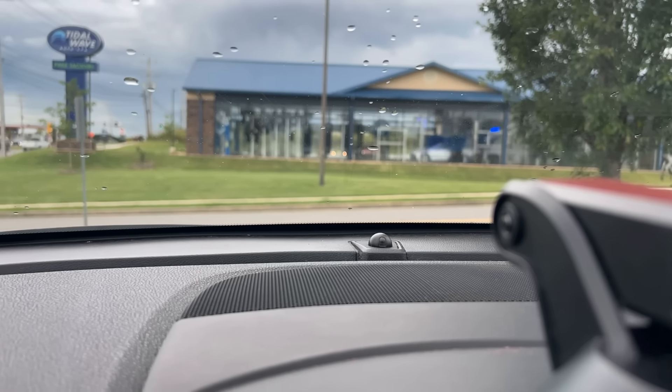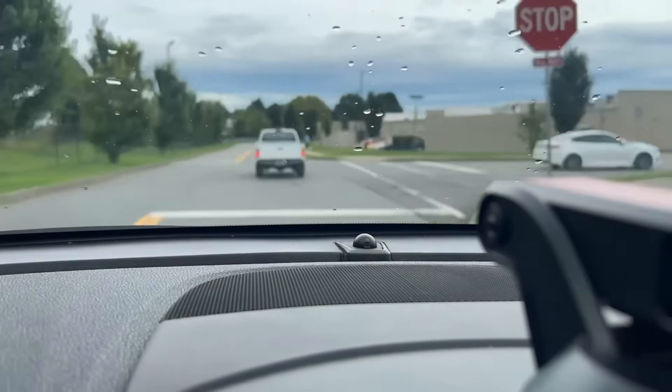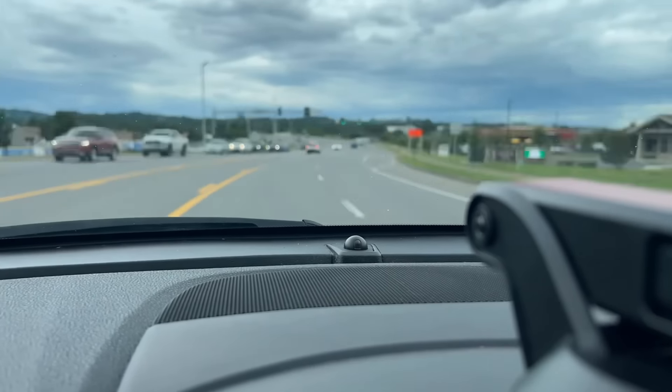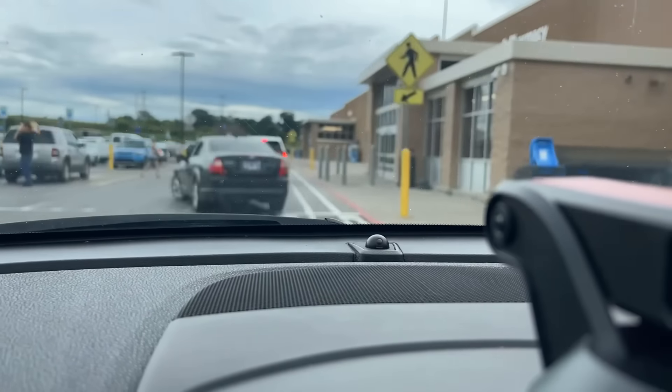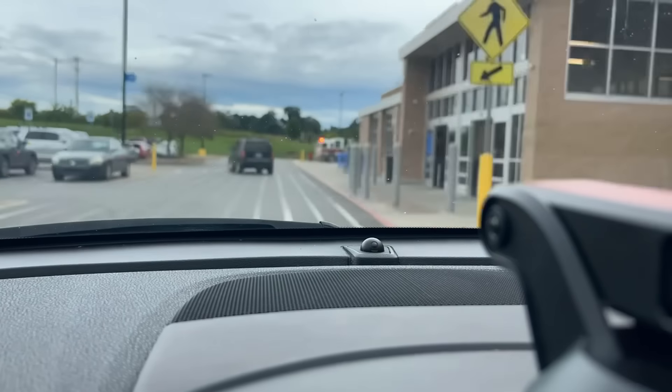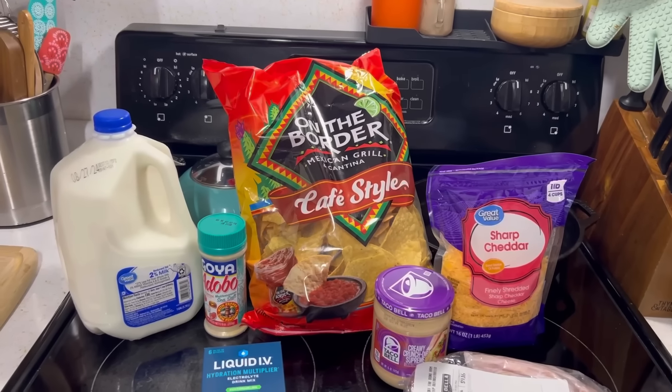I was on my way to Walmart — it's just right across the street from Aldi. I left my phone in the car and forgot to record inside Walmart, so I'm going to show you what I got right here after I pull into the Walmart parking spot. This is the Wally World haul.